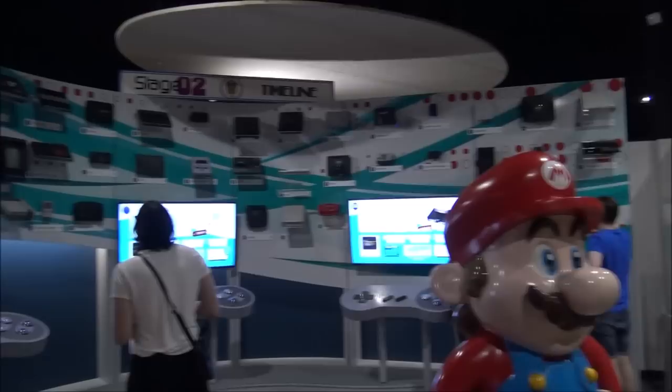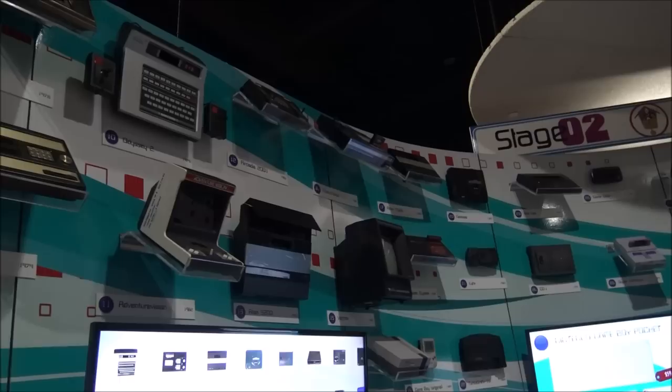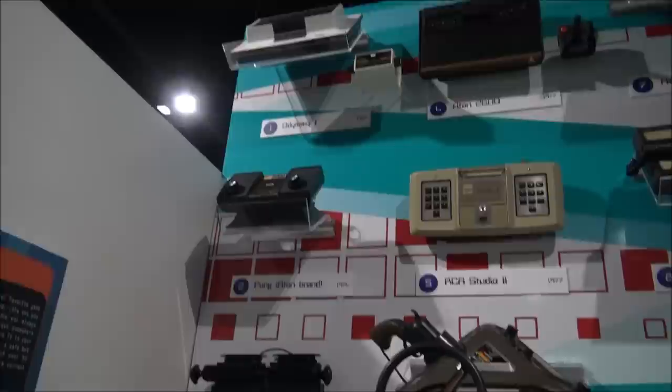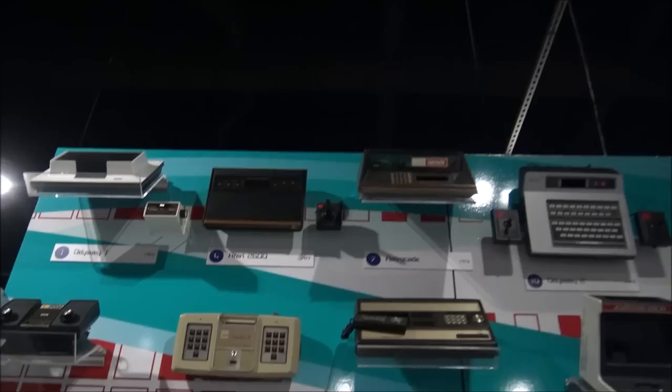Guys, I'm just looking at all what's around here — this is pretty freaking amazing. Look right here, we've got console after console. So I have the Atari 2600, then we go on down. Alright guys, we've got some old school stuff here. Got the 2600, which was one of my favorites, and the Bally Arcade — there's a lot of cool stuff here.